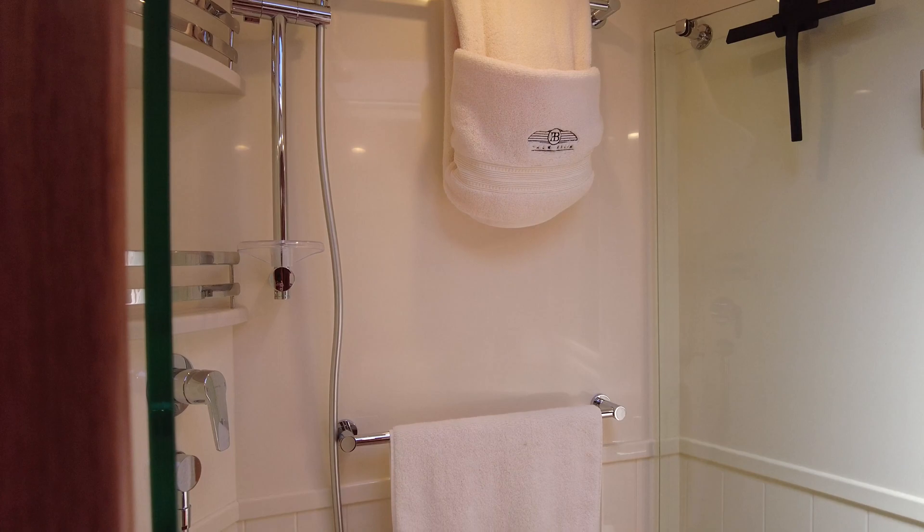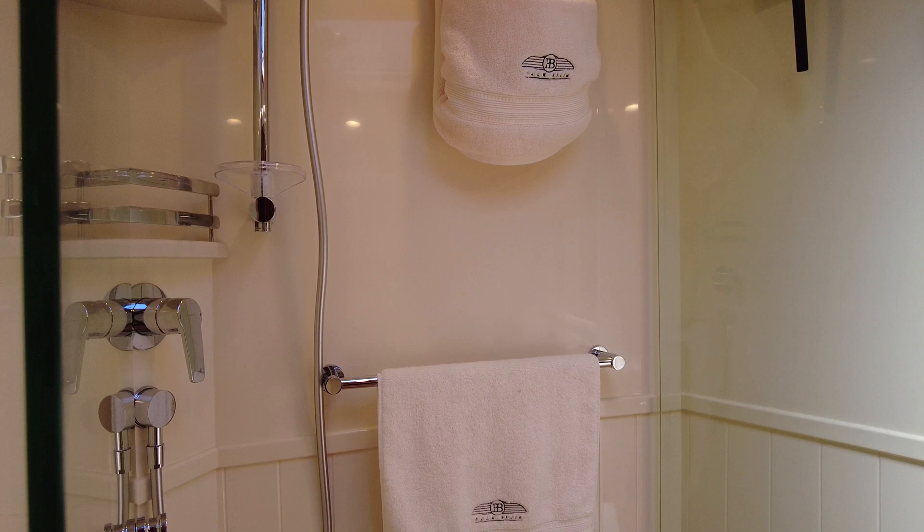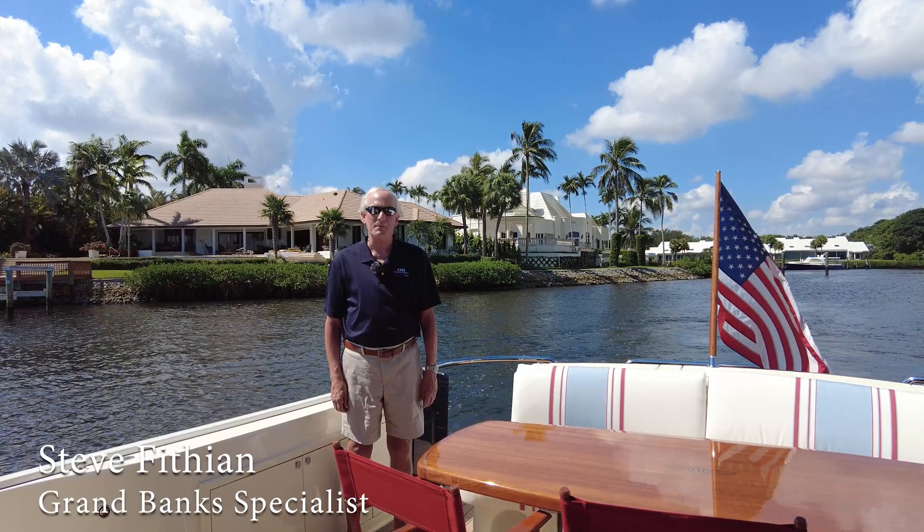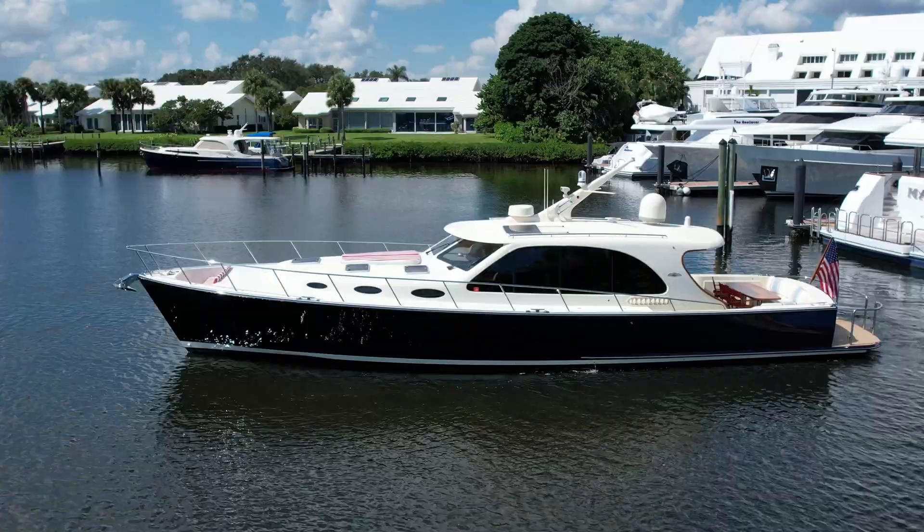These hatches are the Ocean Air style with both a blind and a screen. This is the VIP head or day head — another stall shower, another spacious head, plenty of headroom, a very nice second head. Thank you for coming aboard the Palm Beach 55 Origin 55 today. If you have any additional questions, please contact me anytime — have a great day.